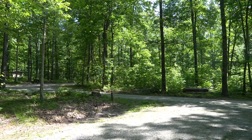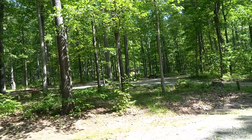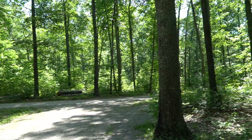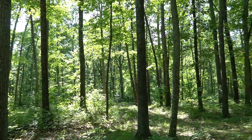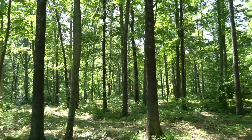This is called the Pines Campground in the Jefferson National Forest. There are ten camping spots and two of them have what they call double spots. They've got two picnic tables and two lantern poles, but still only one fire ring.